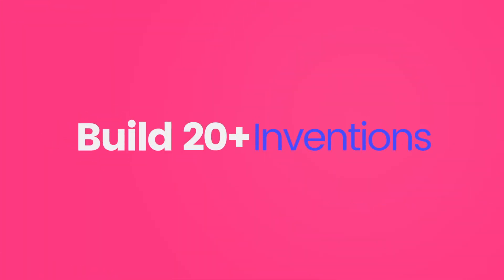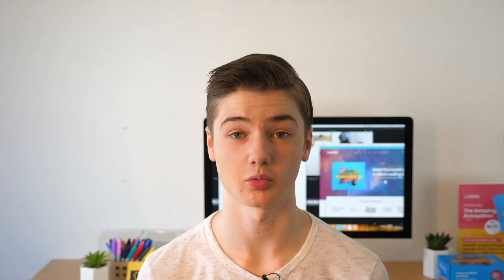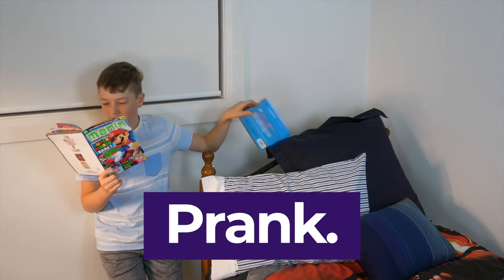But how does the Annoyertron actually work? Well, there are over 20 inventions that kids can build and program. Each invention has three main steps: Build, Code, Prank. Once you've done all that, we then guide you through changing the code to make it even better or more annoying.